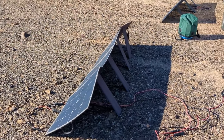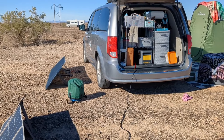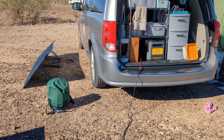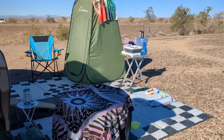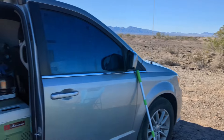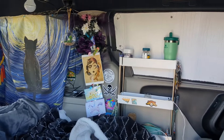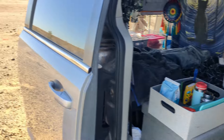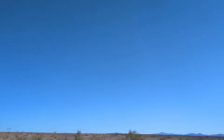This morning I just plugged in my solar to my Victron. I have my water sitting in the sun with my bucket over it to help it warm up, and I'll warm some water on the stove later. We just got out of the van — we kind of slept in because Winston had to get up around 5 a.m. to go potty. We're expecting 67 degrees and it's very sunny today.